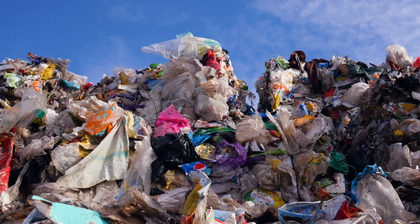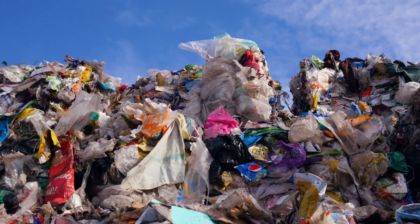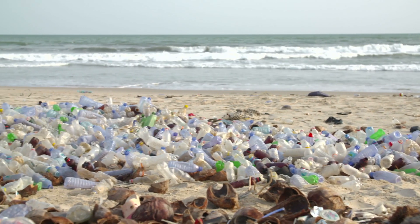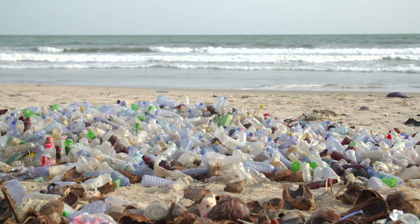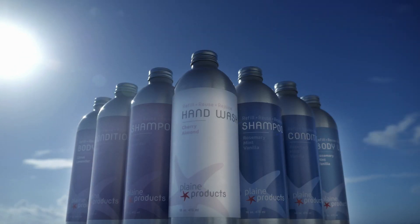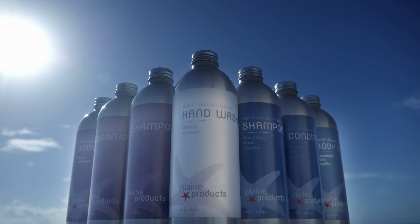Plastic — unfortunately only about 10% is recycled, and even when it is, it can only be recycled once or twice before it ends up in the waste stream, or worse, in our environment. And the great thing about aluminum: it's endlessly recyclable. These bottles never need to end up in the waste stream.